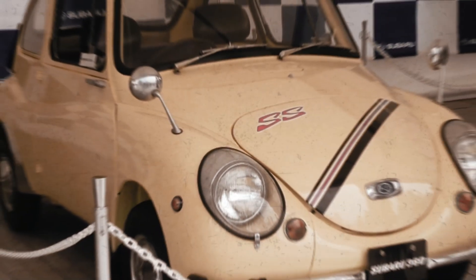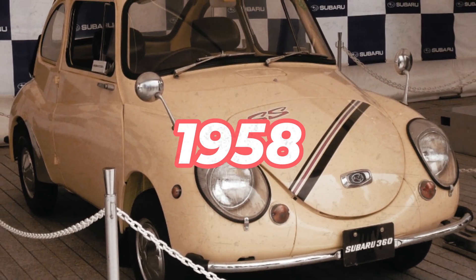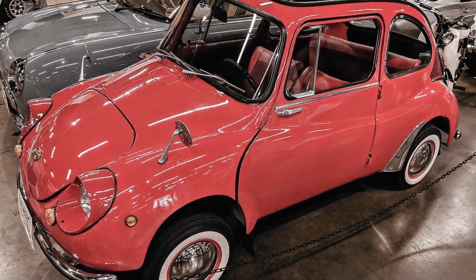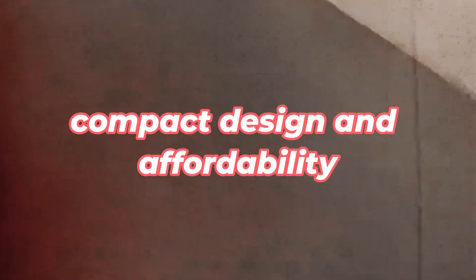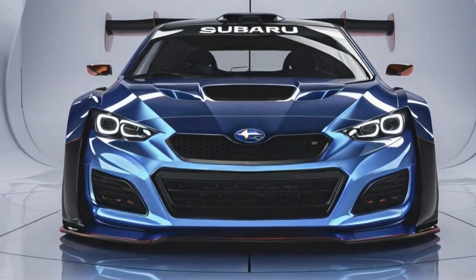The Subaru 360, affectionately known as the 'Ladybug,' was first introduced in 1958. It was Subaru's first mass-produced car, capturing hearts with its compact design and affordability. Fast forward to 2025, and Subaru has reimagined this classic with the 360 Young SS, blending nostalgia with modern innovation.